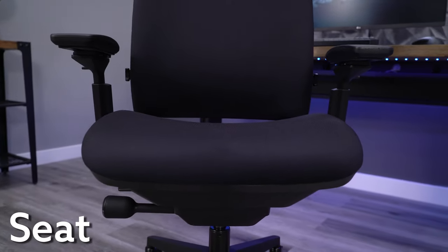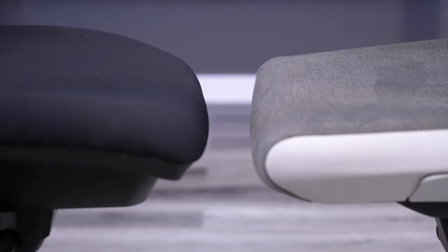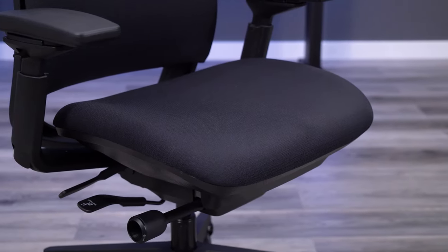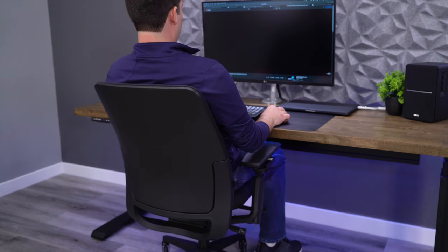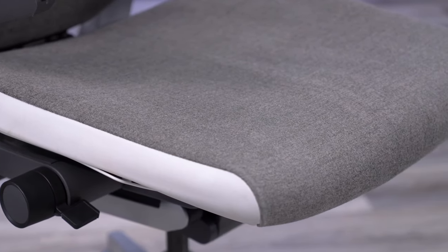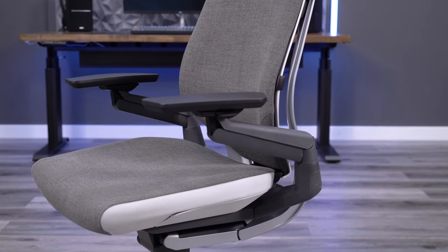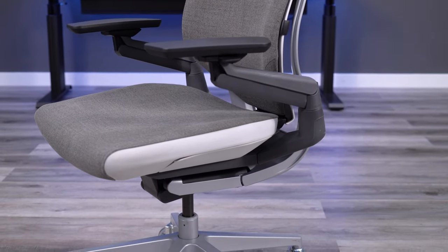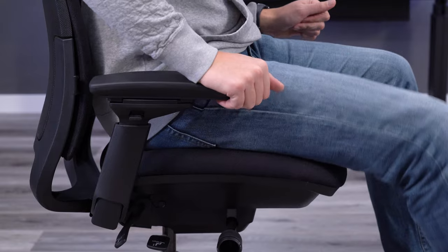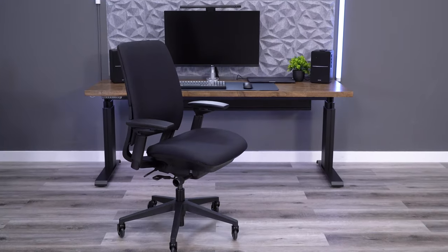The seat is one area where I think these two chairs are quite a bit different. The EMEA uses a thick plastic shell with a layer of foam and then fabric. This design is very versatile because it feels solid and supportive, but also has a little bit of flex. The Gesture has a similar design, but the plastic shell is smaller, and the front is softer, giving you even more flexibility to move around while you work. However, I actually don't like it as much as the EMEA because it doesn't hold me in position and makes me feel like I'm sliding forward in the seat a little bit.